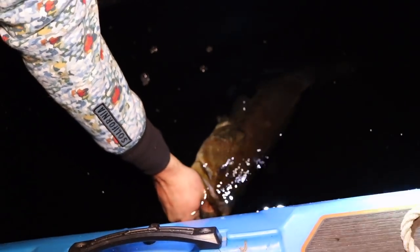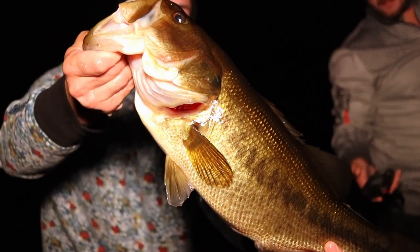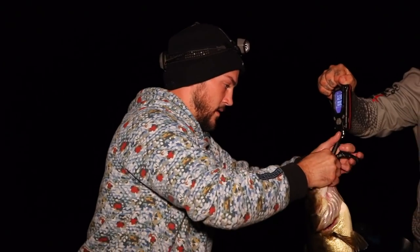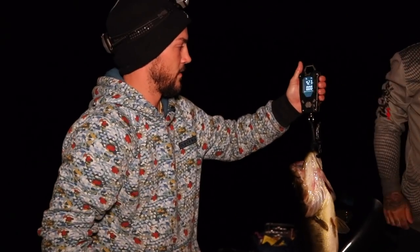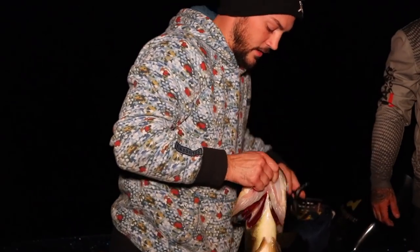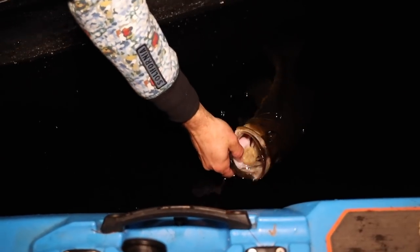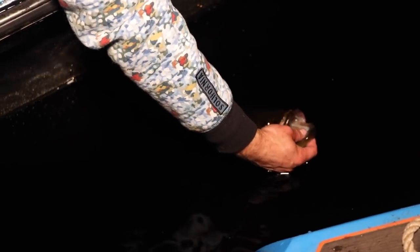The fish came in at four pounds and two or three ounces — a nice fish. The fight was absolutely amazing. It bent the rod over almost immediately. Lucky for me when this fish hit he wasn't even in the weeds, so I got to have the entire fight out in front of the boat and it was epic.